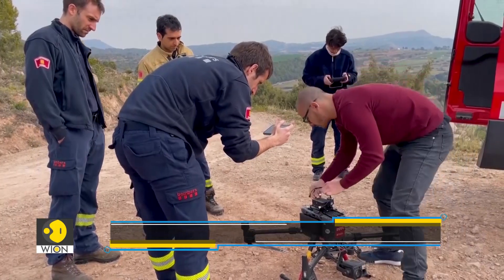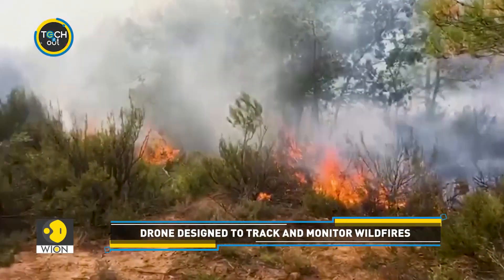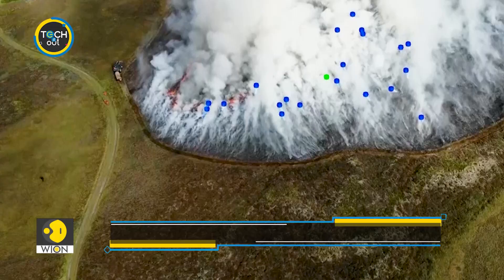The technology is already in the hands of Catalonia's Graf Elite Wildfire Fighting Unit. It's believed that such firefighting drones can help contain wildfires faster and safer.